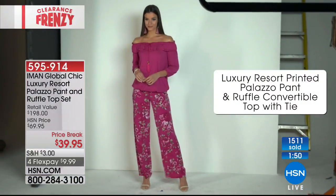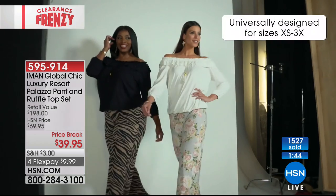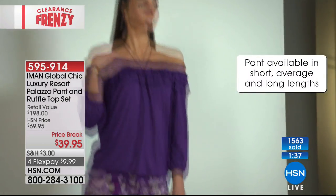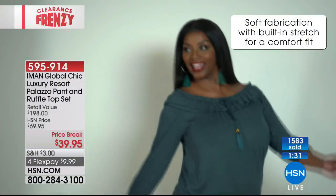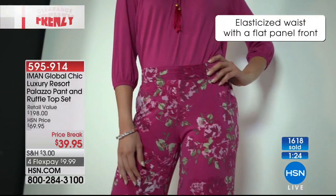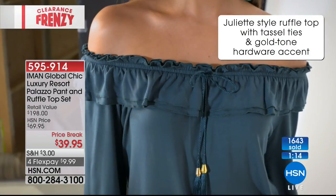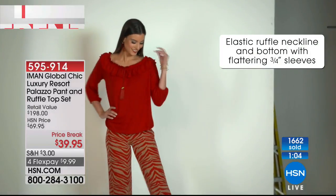The top is a rayon spandex blend. The pant is a polyester spandex blend. The pant is available in three different inseams: short at 30 inches, average at 32, long at 34. Your hardest decision is which of these amazing looks to go for. Don't forget the flat tummy panel — you can tuck the top in for a totally different look. This two-piece set is $39.95. It was a top seller at $69.95, and to find a top with this weight, stretch, and tassel detail at retail would easily be over $39.